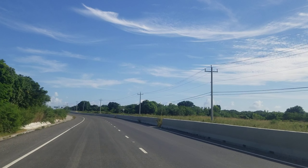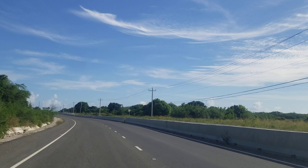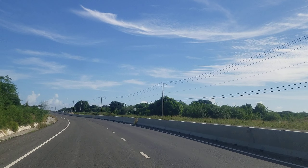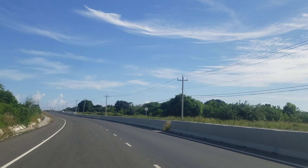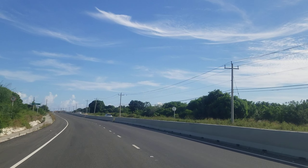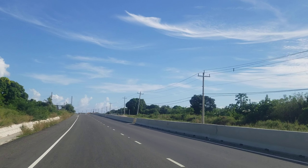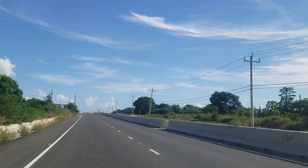Let us know what you think about this highway — leave your comments in the section below. Now this highway is what you call a game changer. It is going to open up this side of the island to so many investments. It's literally going to probably build a new St. Thomas.